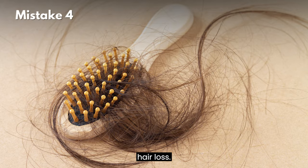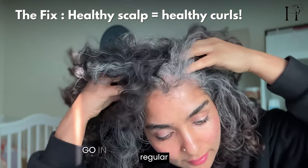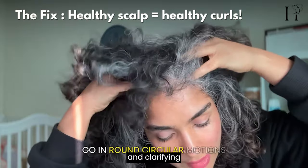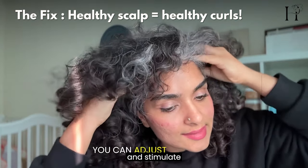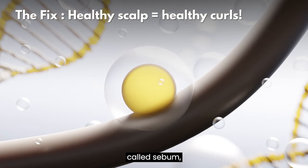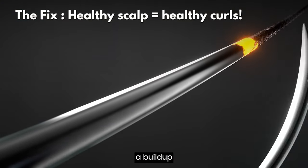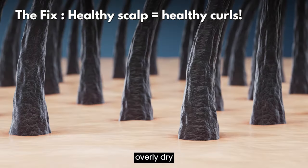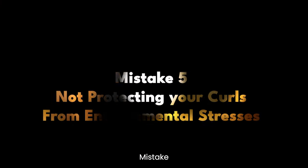The fix: include regular scalp massages and clarifying treatments to keep your scalp healthy and stimulate growth. Your scalp produces natural oils called sebum, which helps protect and nourish your curls. A build-up of product or an overly dry scalp can disrupt this balance.